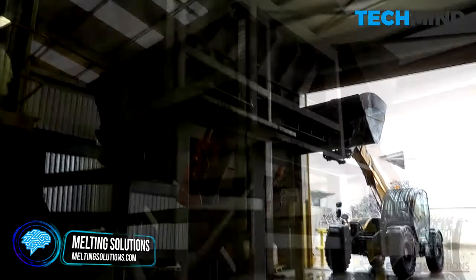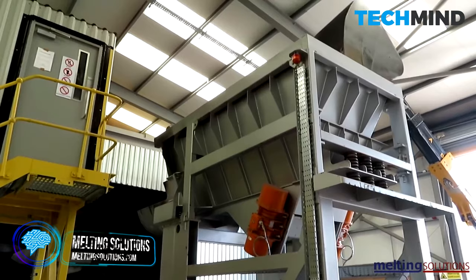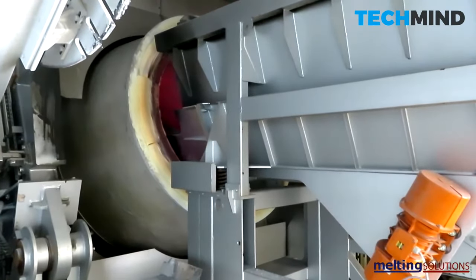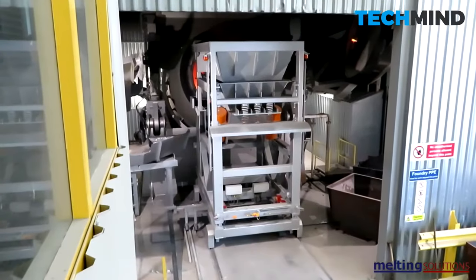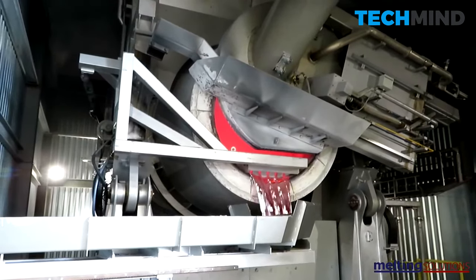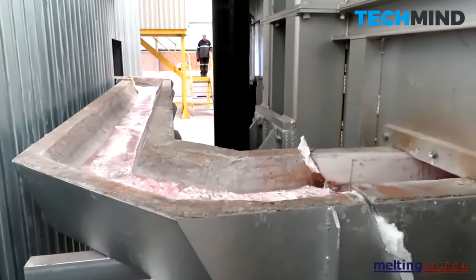Aluminum is an extremely pliable and adaptable metal. Featured here is Melting Solutions' main melting unit, which is a tilting rotary furnace feeding two holding furnaces and one common casting line. Charging machines and full pollution controls are included in the supply. This kind of plant can handle all types of aluminum scrap.